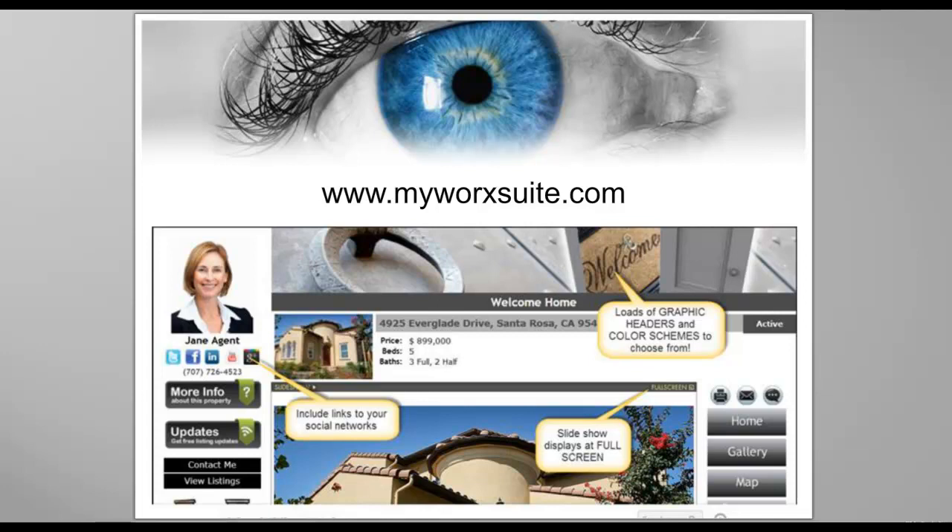Because the last unique selling proposition that you'll bring in is you can make a sample website for your listing appointment, especially if it's an expired listing — because the expireds have pictures in the MLS, so you have pictures for them. If not, you can simply show them a sample of one of your others that you've used and tell them all about how MyWorkSuite or your single property website is going to get their home sold faster.